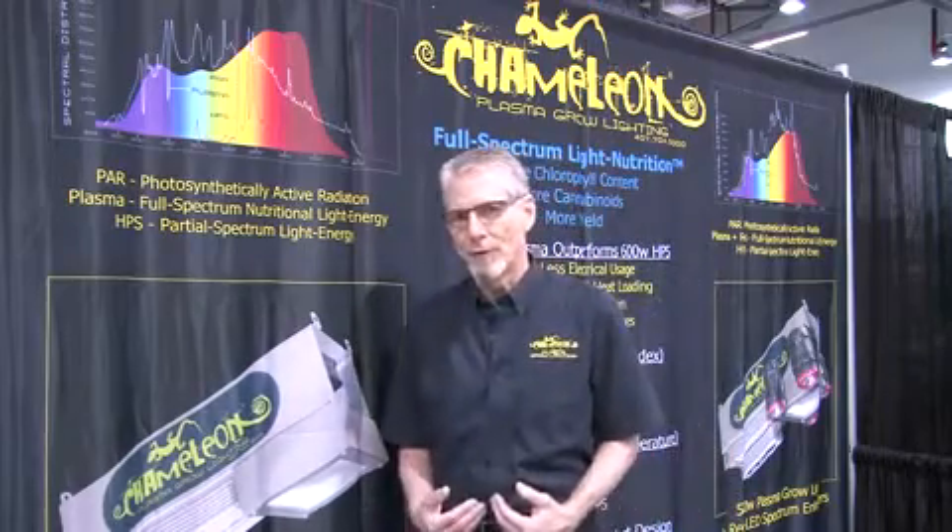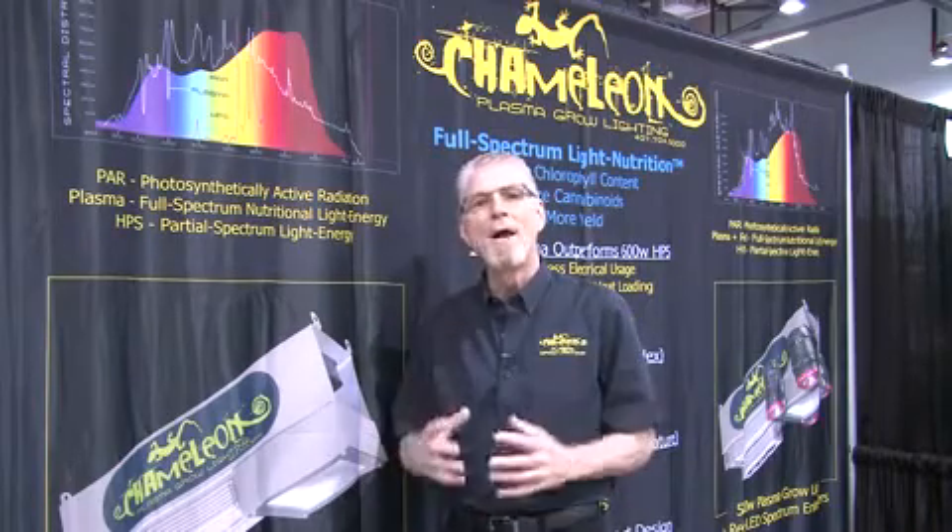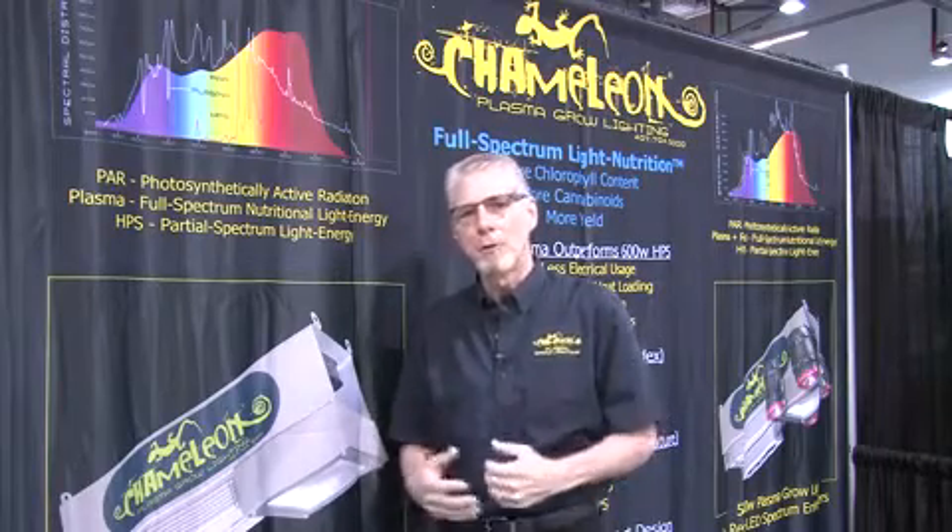It's all about spectrum for us. High pressure sodium, being the current standard of the industry, certainly is a viable product. However, we trade the horsepower of high pressure sodium for the spectrum of plasma.